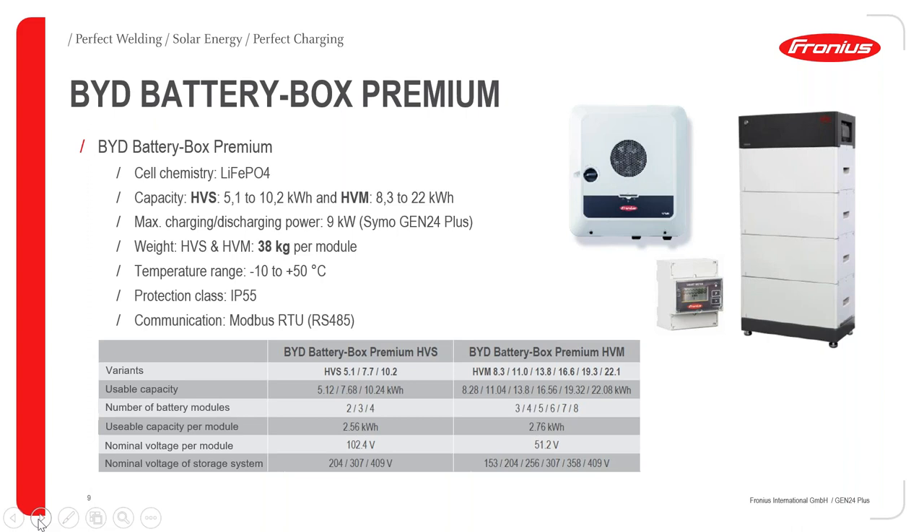You can also see the number of battery modules. You can buy an HVS battery today with two battery modules and easily add another two battery modules in the future. One commonly asked question is how much a battery module weighs — it is 38 kilograms per module. You should not install it outside; the operating range is minus 10 to plus 50 degrees Celsius, and in Scandinavia we can get colder than minus 10, so indoor installation is preferable. The protection class is IP55, and communication is done via Modbus.